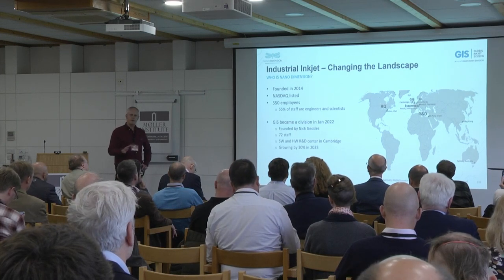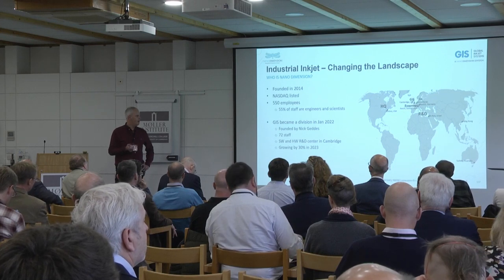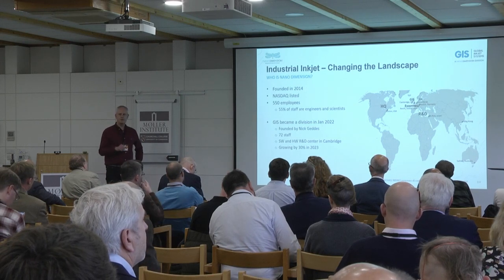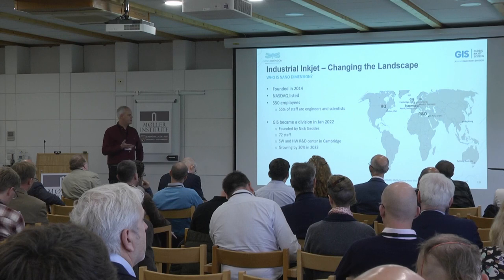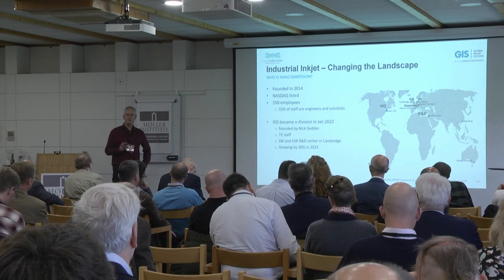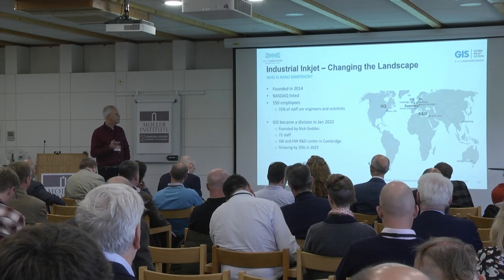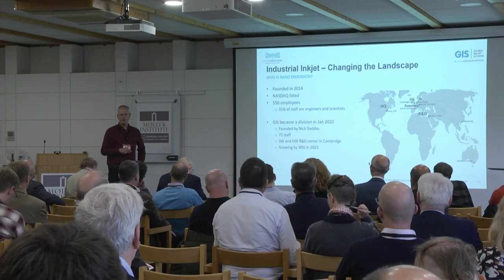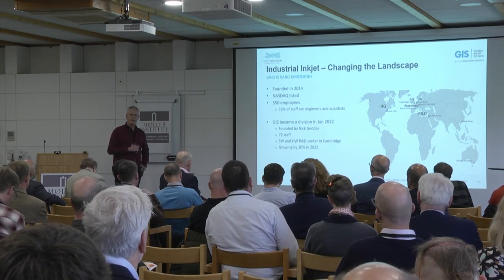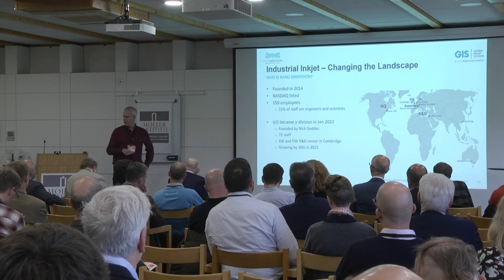Most of you will probably know Nick Geddes, who founded GIS several years ago. I still work very closely with him, although he's now moved on to be the CTO of Nano Dimension itself. Of all the divisional companies in the group, we've got 72 staff in Cambridge in total, and we're becoming a software and hardware R&D centre for Nano Dimension, as well as continuing to do all the GIS software, data path electronics, and ink systems. Over the next year we're probably going to grow by about 30 percent in terms of facilities and people.